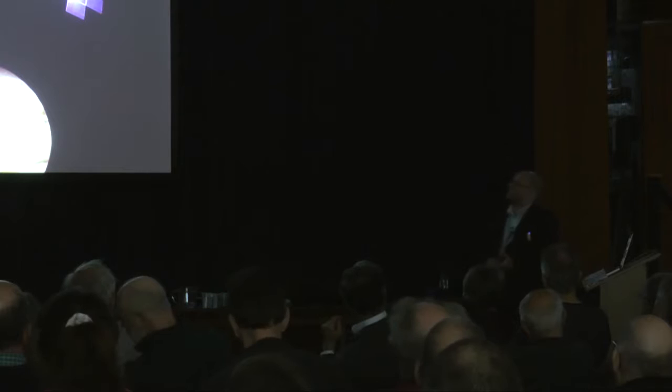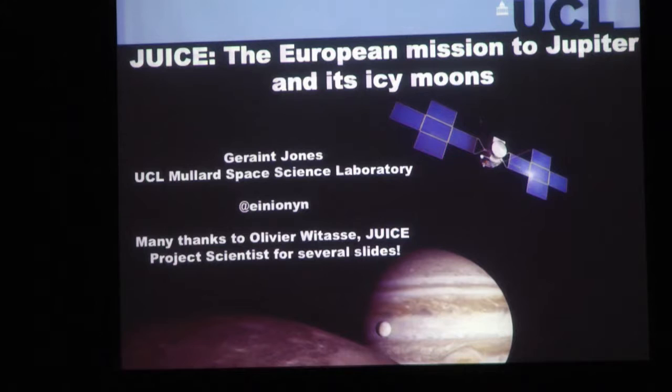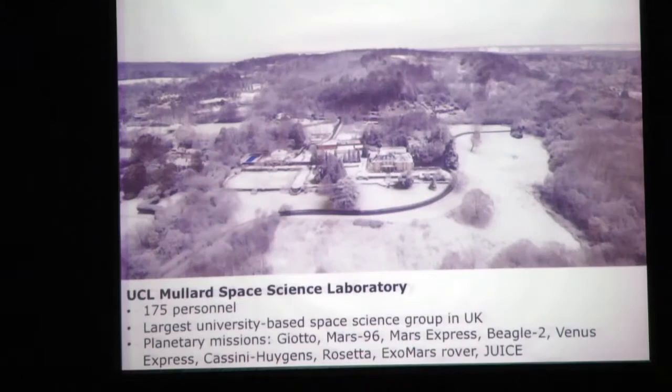I'm going to talk about JUICE, which as Mark mentioned this morning may have a name change in the not too distant future, but it's an extremely exciting mission to the Jupiter system, to study Jupiter itself and the icy moons that orbit it.